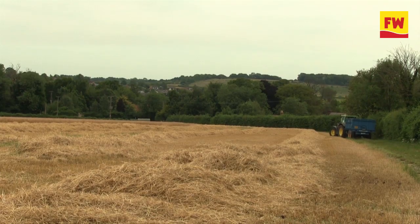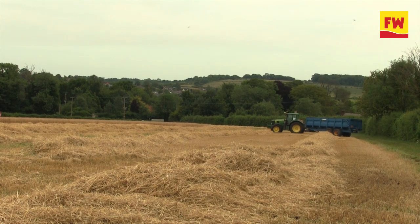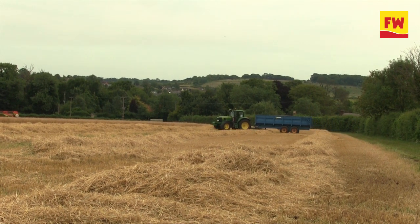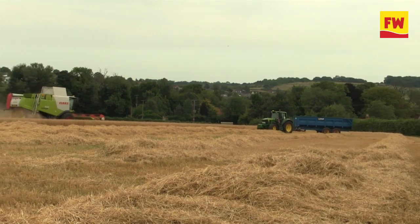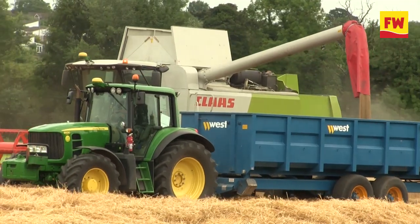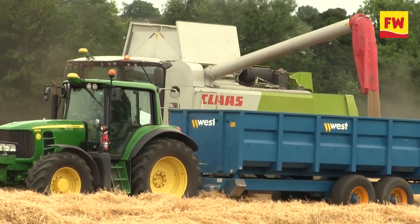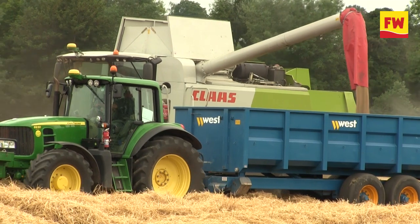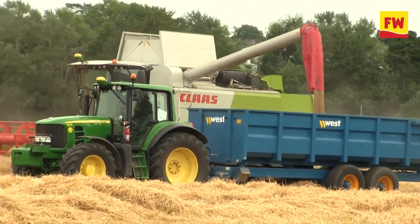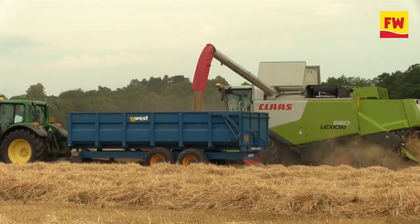It seems to be going okay. We've been watching it for a few days — the tram lines are still fairly green but the rest of it is there or thereabouts. It's going at harvest, so it'll be blown for a few days in the shed. The main of the crop is there in terms of moisture; it's just the tram lines and a few areas that are a little bit green, but generally 14.5% or just a little bit more moisture-wise.